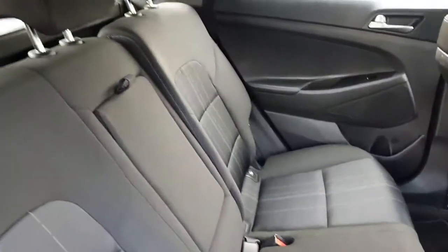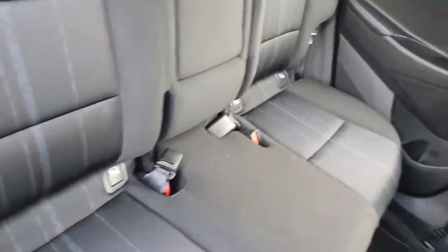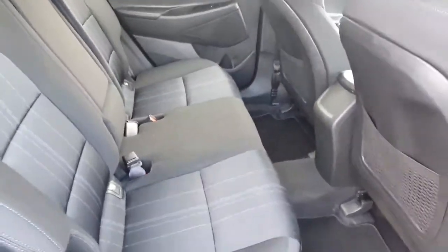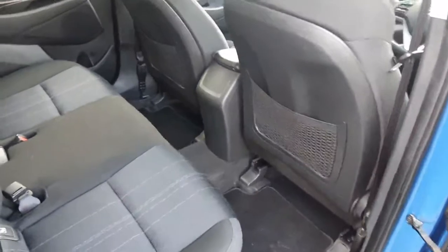Looking into the back of the Tucson, you have really high quality fabric seats, full isofix seats, and it's extremely spacious. It's very wide — very good for car seats. You have an abundance of legroom for rear seat passengers, electric windows, chrome door handles, and lots of storage in the doors.